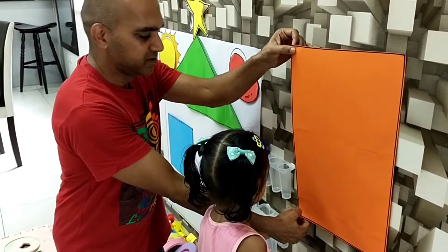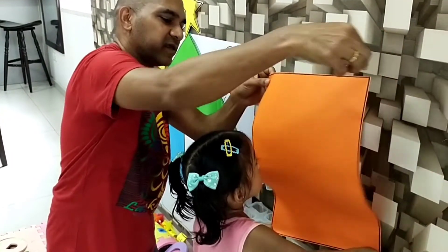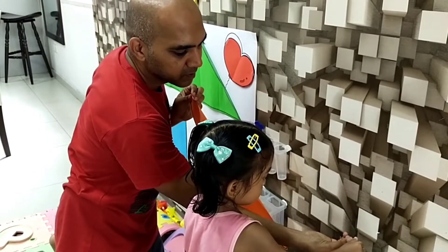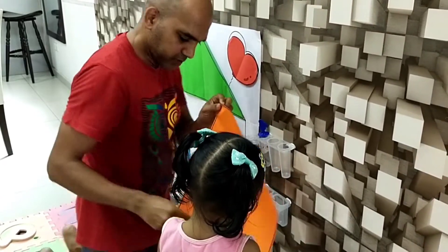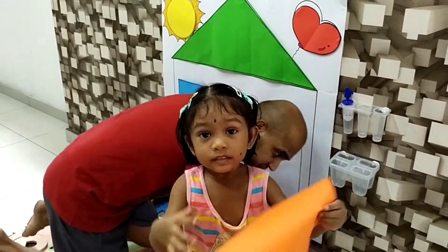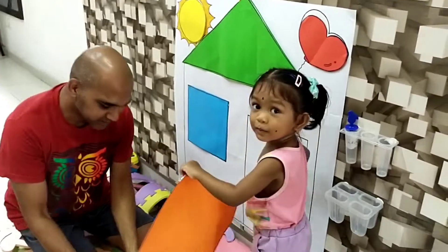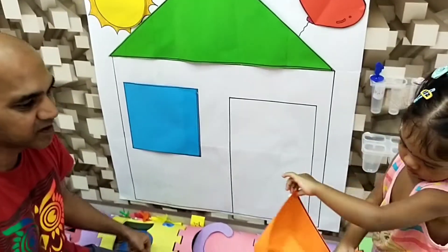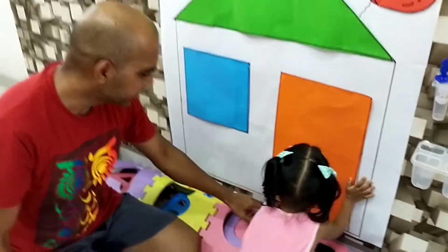We're going to stick the rectangle onto the house that we're building. Uh-oh, it didn't come off, right? Oh, I can help you. Come, let's stick the rectangle. Where's the rectangle? There's the rectangle shape. Ashi, fix it — Ashi's going to fix it on her own. There you go, at the bottom.